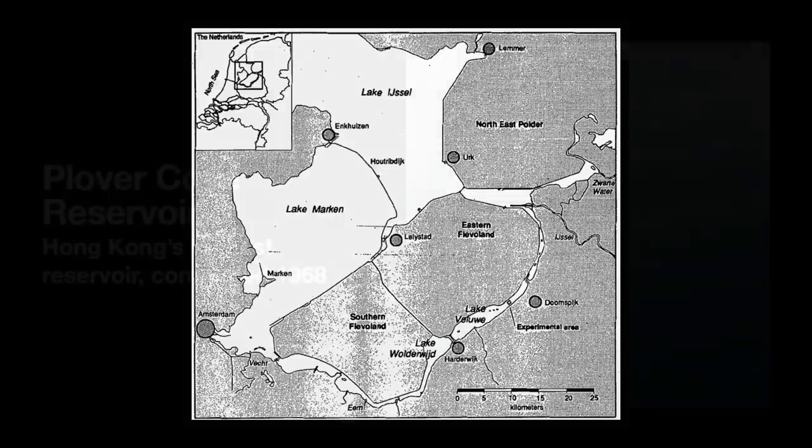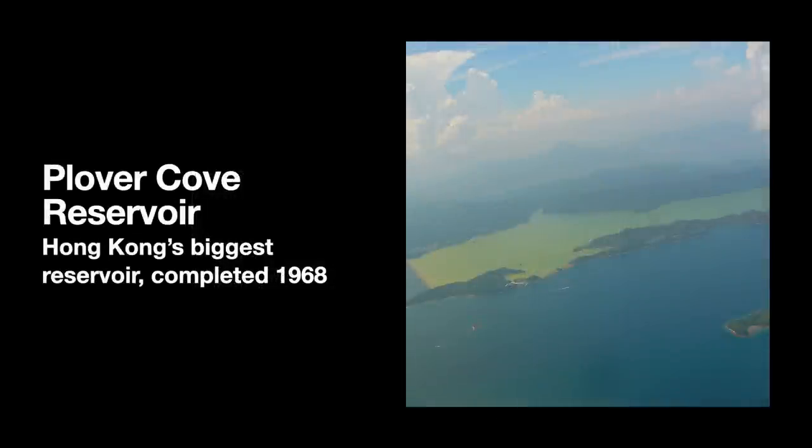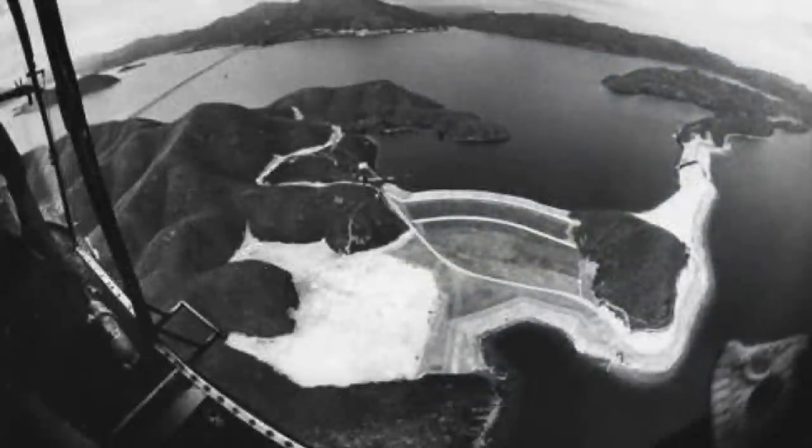Another famous one is Plover Cove in Hong Kong. Begun in 1960 and completed in 1968, the Hong Kong government disconnected the cove from the sea with a two-kilometer dam — one of the world's biggest at the time — and then drained it entirely. The cove was then filled with rain and river water. Today, it serves as Hong Kong's biggest reservoir, storing about 230 million cubic meters of drinking water.